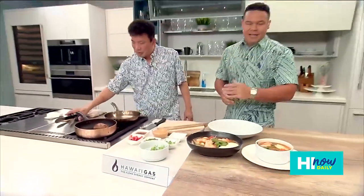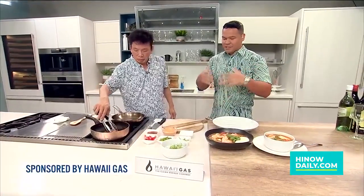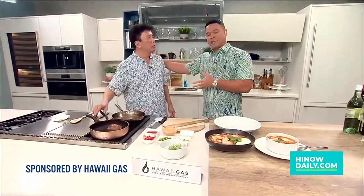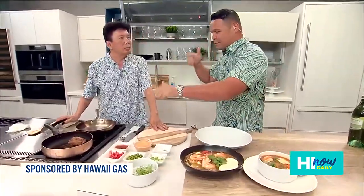Hey, hello and welcome back to Hi Now. Again, it's Good Energy Kitchen, sponsored by our good friends over at Hawaii Gas. We're continuing that trend — earlier we had Chef Chai with us, we've done a little bit of seafood, but we're going to take things out of the ocean and head for land.